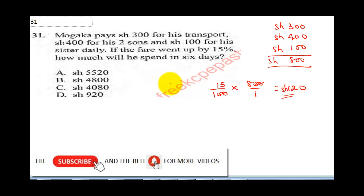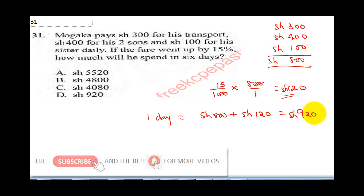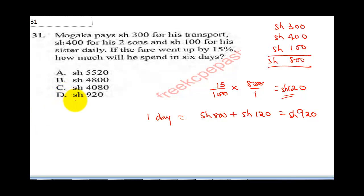If the fare went up by 15%, how much will he spend in 6 days? That means in one day he will spend 800 plus 120 shillings. That will give us a total of 920 shillings. Be careful because we have already seen 920 in the answer.